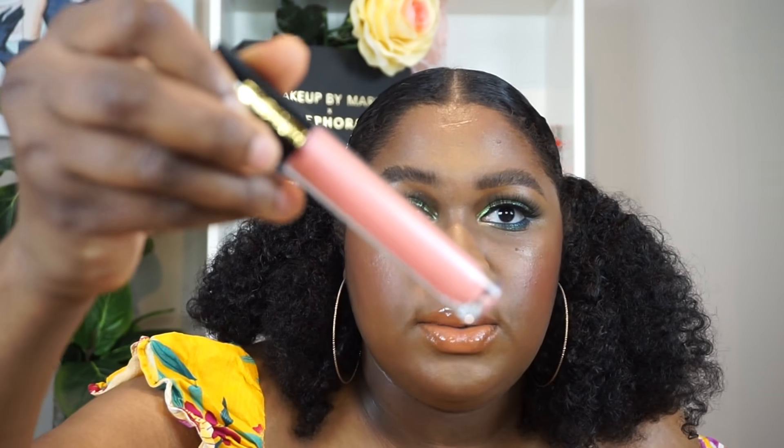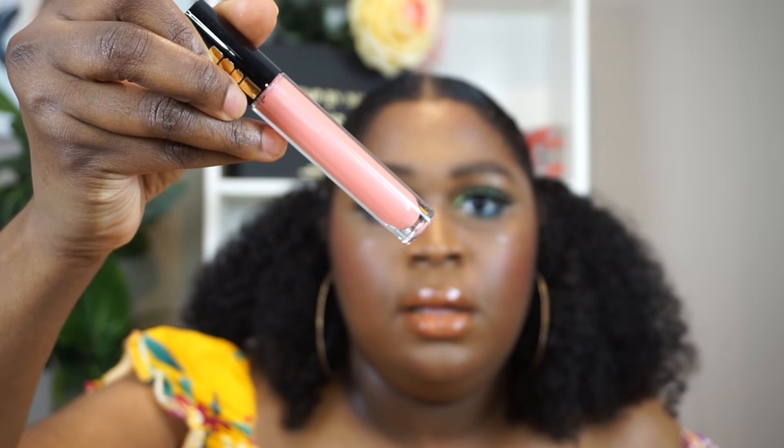Last but not least, I got some things from Pat McGrath — I picked up the Lust Gloss in the shade Peach Perversion. I wanted it in Pillow Talk Full Real but I think it was sold out when I was ordering. I also wanted the Artist Guitar Uncensored Lip Gloss but that was sold out too.